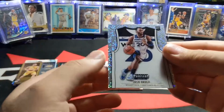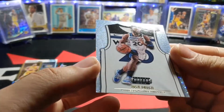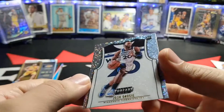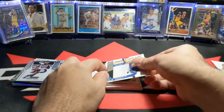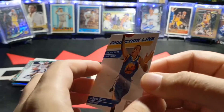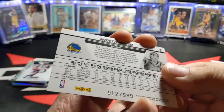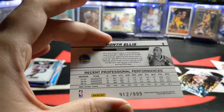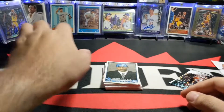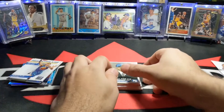And a Josh Okogie — Threats, 18-19 season — it's one of those Dazzling ones. Then Monta Ellis, Production Line, during his 10-11 season, out of 99. A lot of number cards, man. I've got to go back and get another one of these.